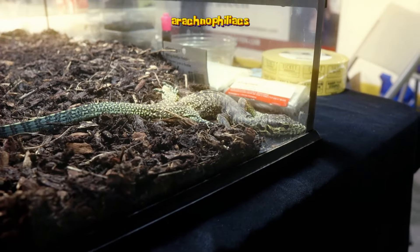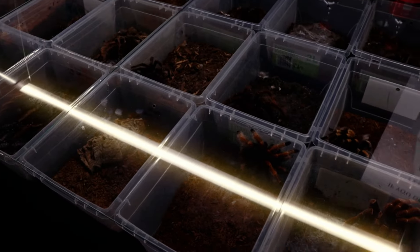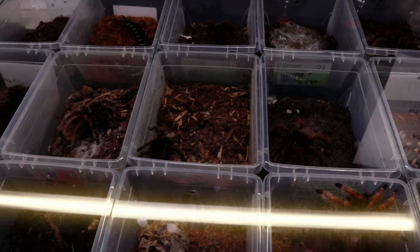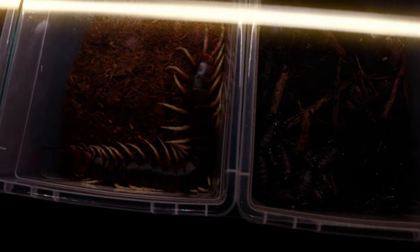Right off the bat we're gonna see this crazy looking monitor lizard. I don't even know what it's called — if somebody knows, let me know down in the comments below. Then we're gonna move on to some gigantic insects. I'm not the biggest fan of insects but these were just so cool to look at.